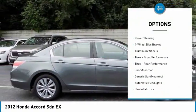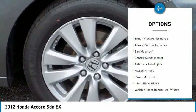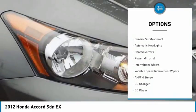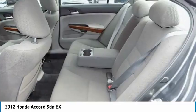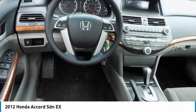Keyless entry, stability control, CD changer, traction control, anti-lock braking system, steering wheel audio controls, adjustable steering wheel, driver airbag, power steering, four-wheel disc brakes.